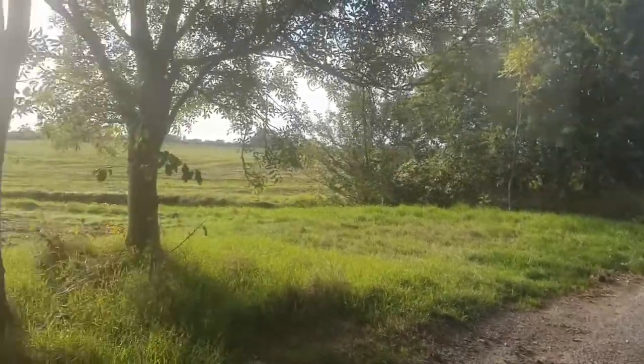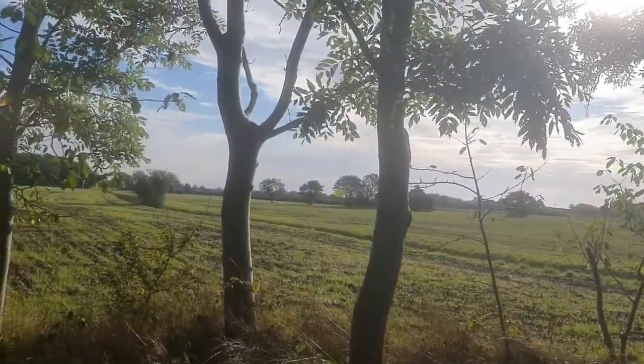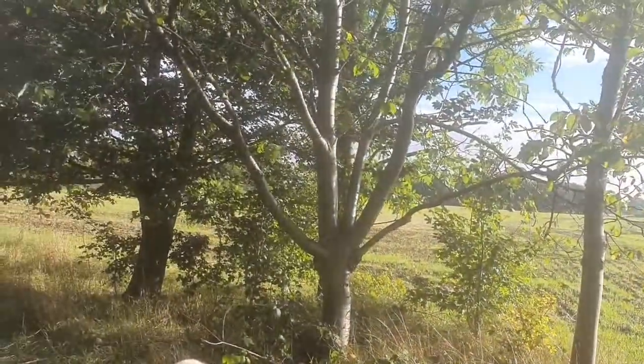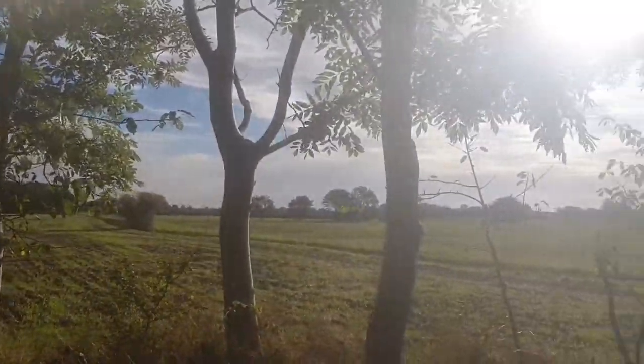It looks like we're next to a big field. We had a peaceful night — we couldn't hear the traffic last night. Obviously it's 10 o'clock now, so it's getting really, really busy on a weekday, but not bad at all.